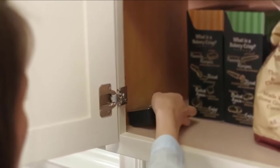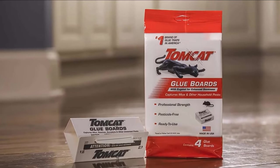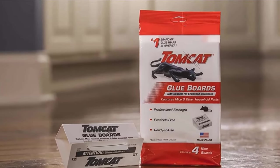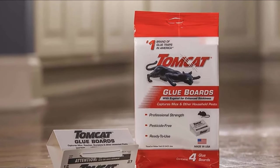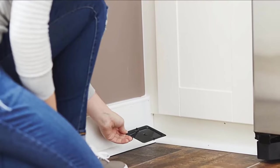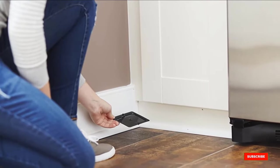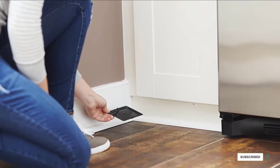Each glue trap can be used to kill up to 12 mice, after which the eugenol will lose its properties. The problem with each glue trap is obvious — you can't set the captured mouse free without damaging its limbs, so the only option is to kill the captive. If you don't want to deal with this unpleasant procedure, then glue mouse traps are certainly not for you.